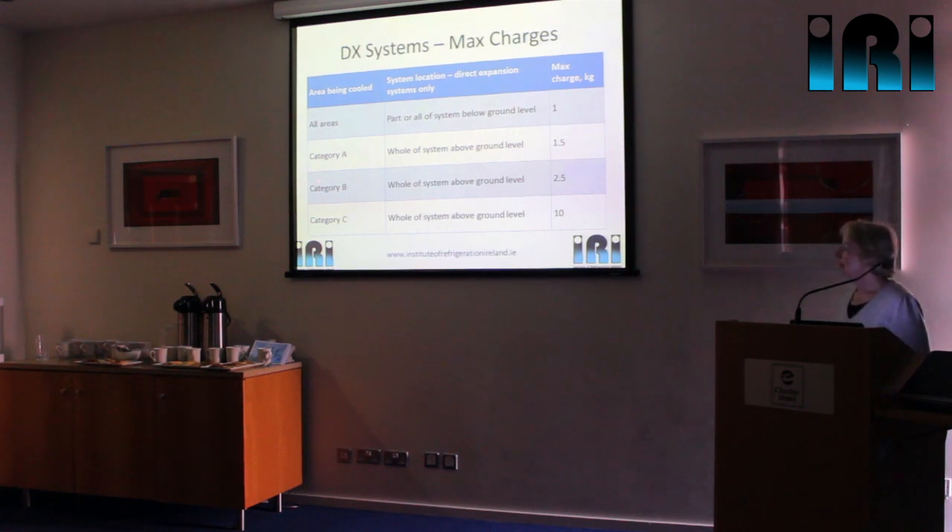Category B is where you've got fewer people in commercial premises, so you can have up to 2.5 kilograms. Category C is authorised access only and you can have up to 10 kilograms — these are DX direct expansion systems. There's quite a large table in EN378 that we've distilled this from. For example, if you had a chiller system — an indirect system — outside in a Category C authorised access area with no way the hydrocarbon can make its way via the fluid into a public area, the amount of hydrocarbon you can have in that chiller is actually unlimited.